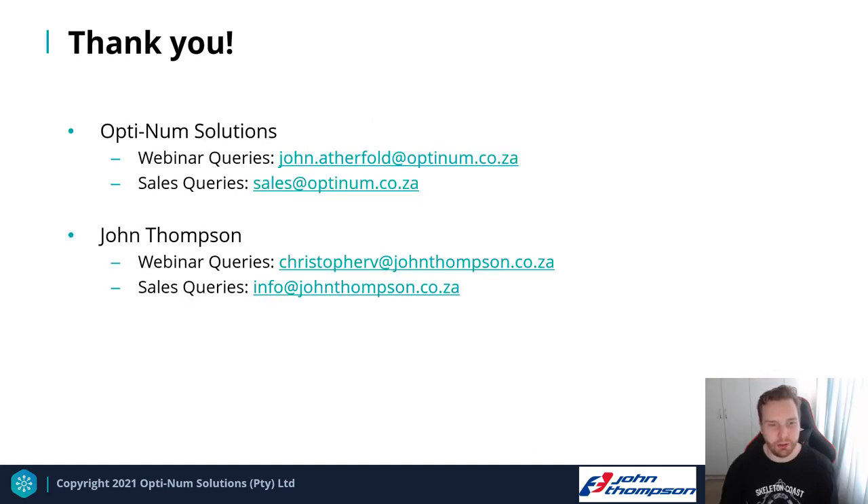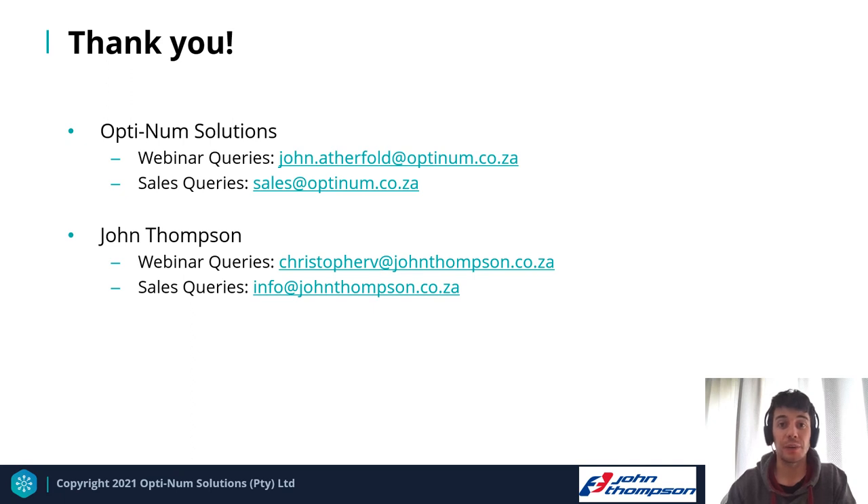Thank you for your time. For questions, you can email Christopher at christophervee@johnthompson.co.za, or for general inquiries email info@johnthompson.co.za. Contact details for webinar queries or sales queries for either Optinim or John Thompson are on the final slide. Please post any comments, feedback, and questions in the chat and we'll get back to you with answers.